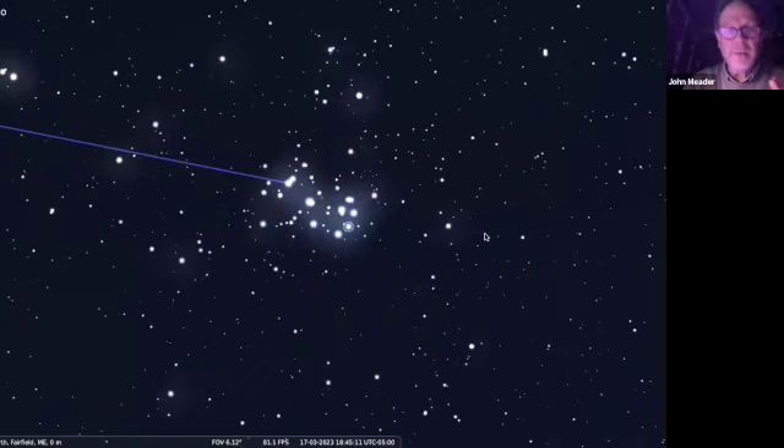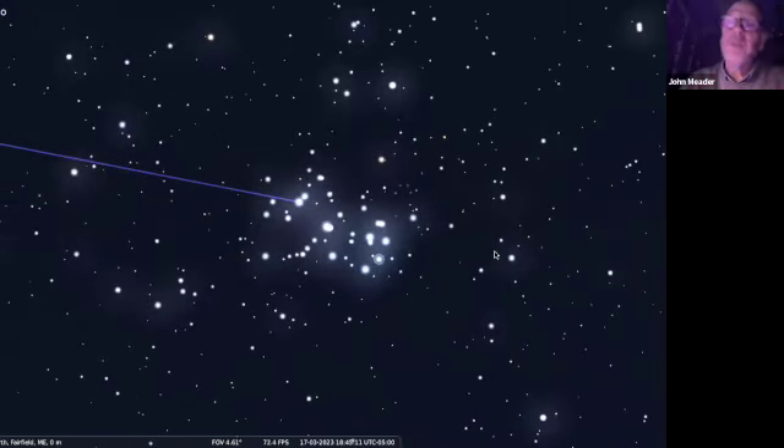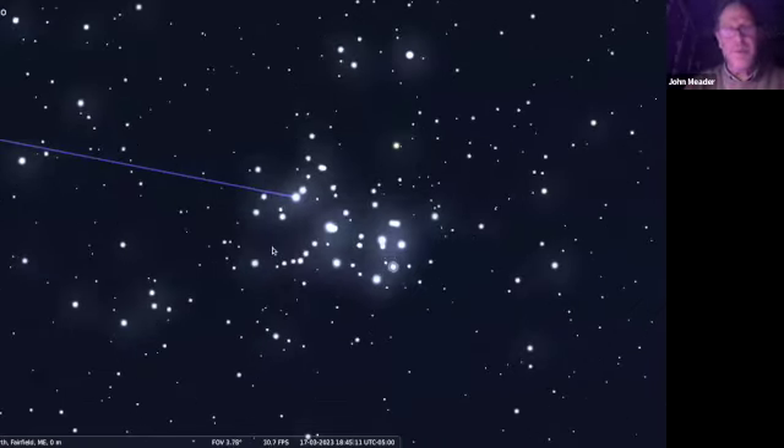If you have a pair of binoculars, this is an object you can actually see better with binoculars than a telescope, because it's a big object. With the average telescope you're looking at a narrow part of the sky - you can see parts of it but not the whole thing. Binoculars look at a wider part of the sky, so in a pair of binoculars you can see all these stars in one view. It really looks like a pile of diamonds - pinpoints that are bright and sparkly. It's beautiful.